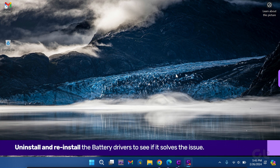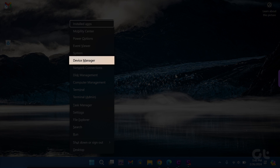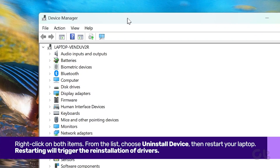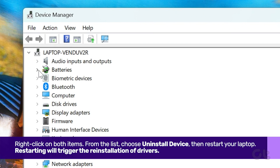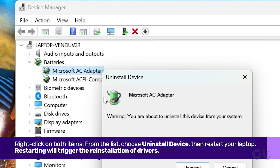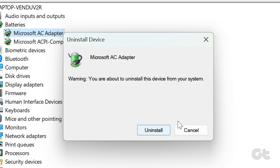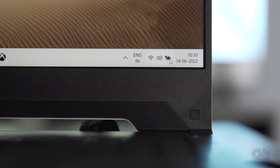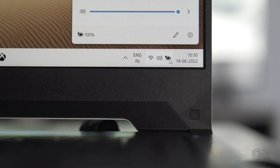Should the issue persist, once again press the Windows key and X to open the Quick Link menu and select Device Manager. Click on the arrow next to Batteries and right-click on both items. From the list, choose Uninstall Device. Then restart your laptop. Restarting will trigger the reinstallation of drivers, potentially resolving the issue.